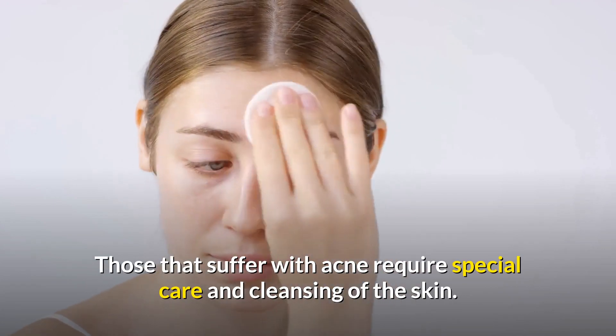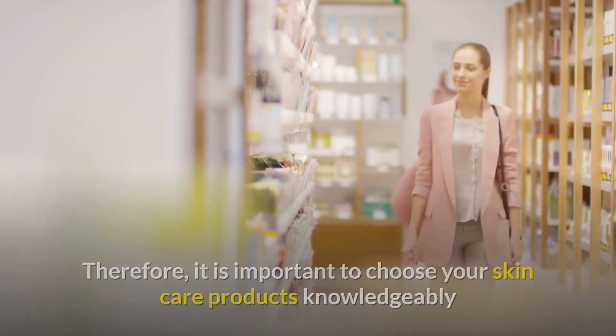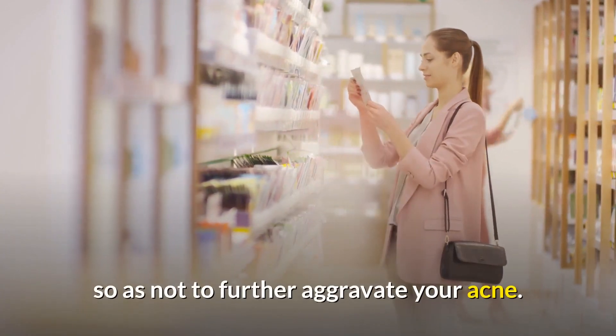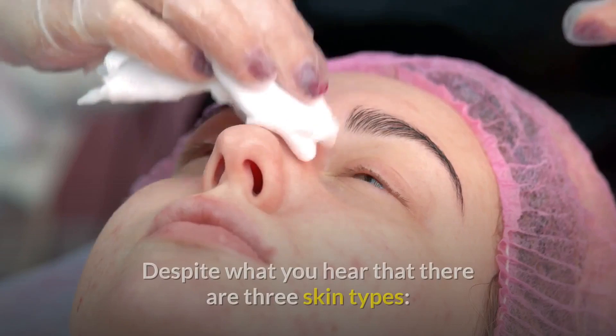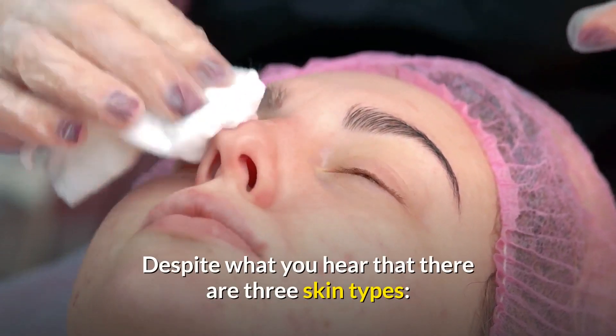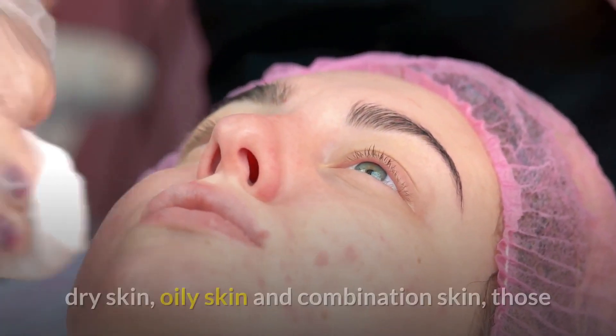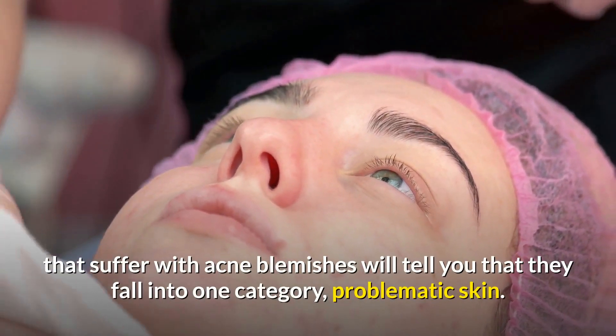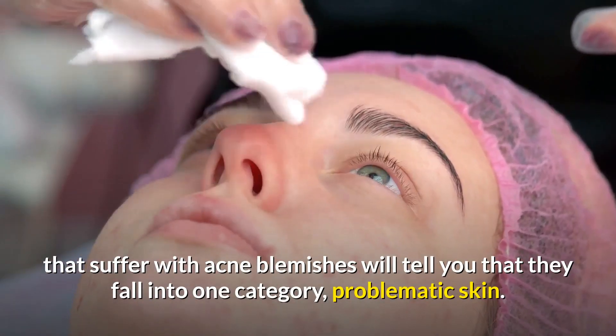It is important to choose your skin care products knowledgeably so as not to further aggravate your acne. Despite what you hear — that there are three skin types: dry skin, oily skin, and combination skin — those that suffer with acne blemishes will tell you that they fall into one category: problematic skin.